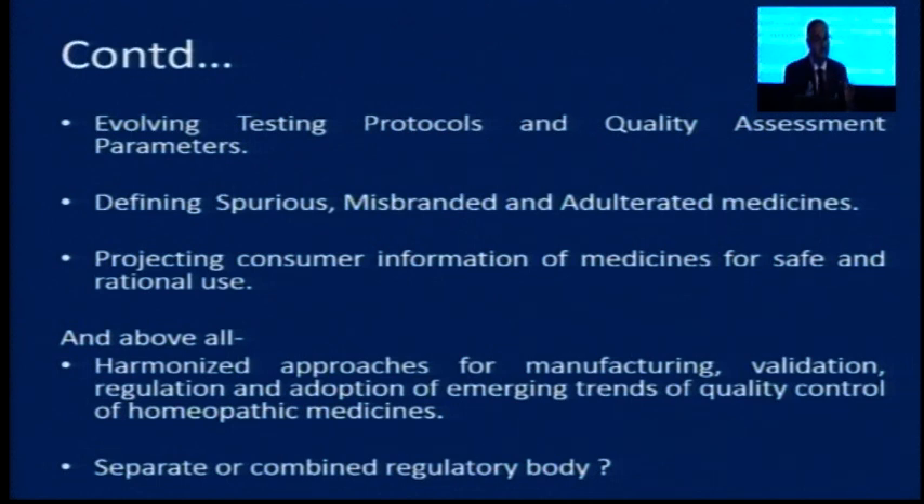There is also a big question: in India, when we have so much homeopathy infrastructure, do we need a separate regulator for homeopathy or should it be a combined regulator? Thank you very much.